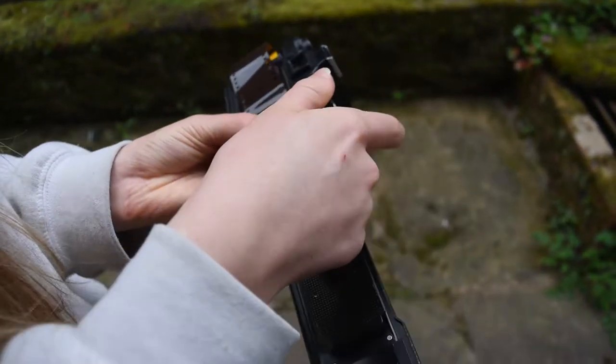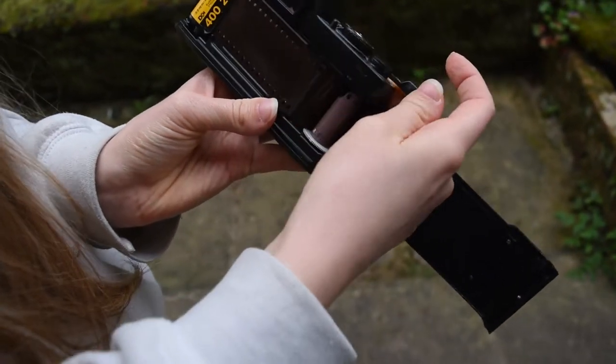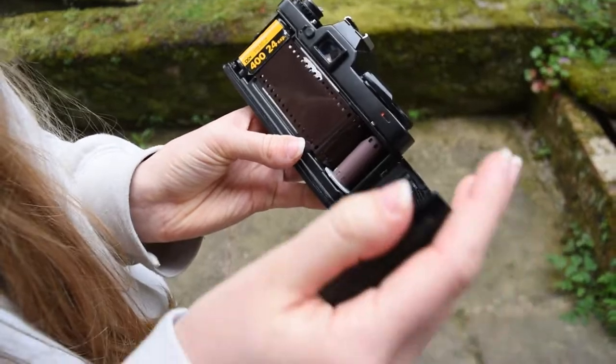But once it was up and going, we shot a couple of test rolls, and now I've given her this roll of Kodak Ultramax and she's going to have a go at shooting it herself.